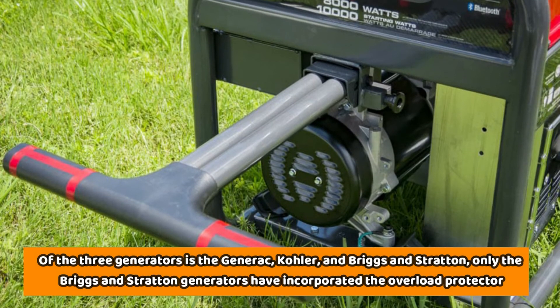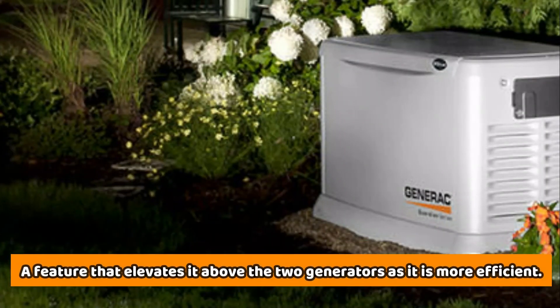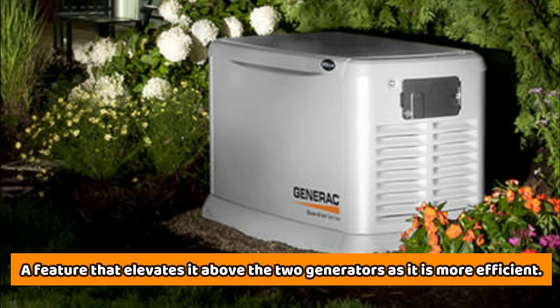Of the three large-sized generators — Generac, Kohler, and Briggs & Stratton — only the Briggs & Stratton generators have incorporated the overload protector, a feature that elevates it above the two generators as it is more efficient.